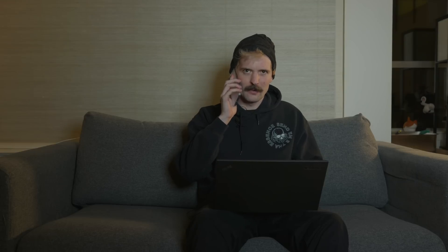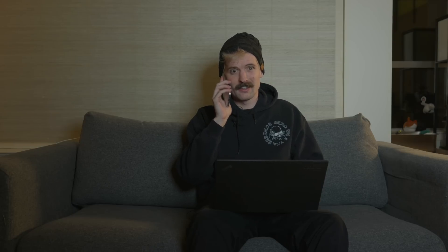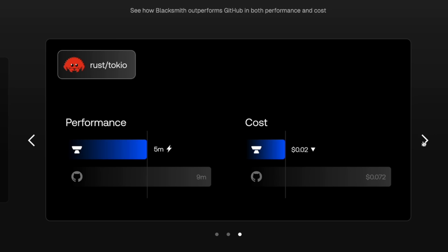I've just been waiting on this build for like an hour. The build times are killing me. I'm beginning to regret this Rust rewrite. Have you tried Blacksmith yet? It's gnarly. What's Blacksmith? They run your GitHub Actions for you, but they're way faster and cheaper. They got Tokyo's build times nearly in half.